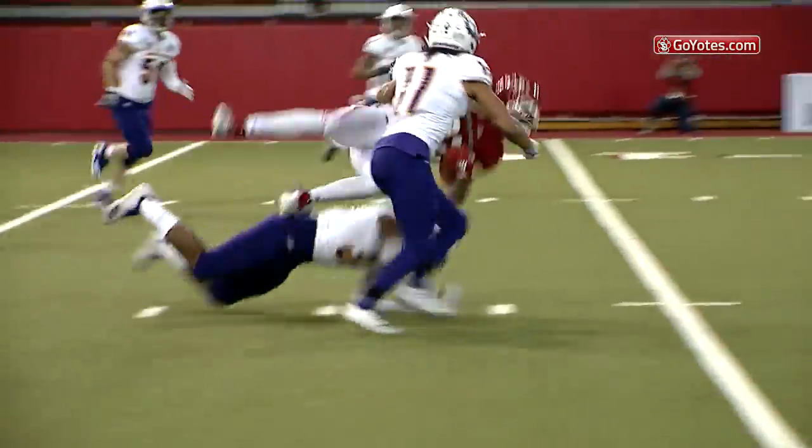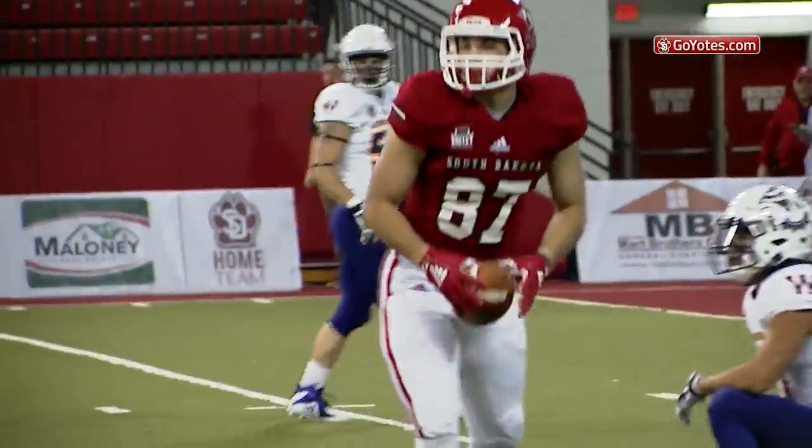Play-action fake. Simmons over the middle, he's got a man — and it's the tight end, Connor Herman, inside the 10, down to the 9-yard line.